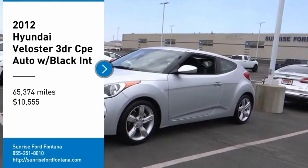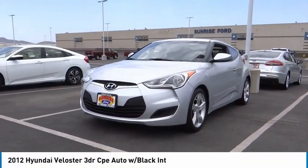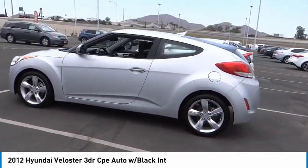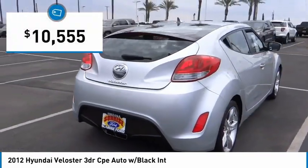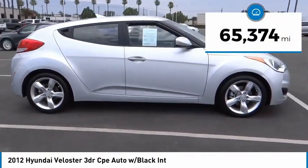Looking for the right vehicle? Check out the 2012 Veloster. The Veloster's innovative body style and unique design make it unlike any other small car out there. Pair that with fuel efficiency that pushes the 40 miles per gallon barrier and you've got one sweet ride. And it's priced below $15,000. This vehicle has less than 70,000 miles.